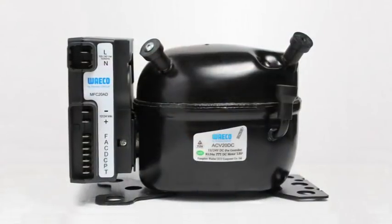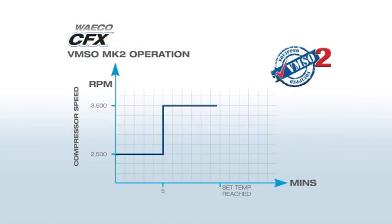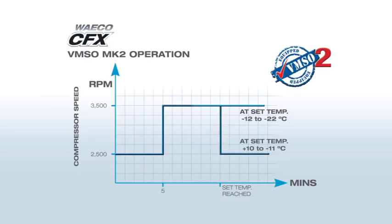Another important reason for the cooling performance and low power draw is the genuine Waco compressor, designed specifically for Australian conditions after years of testing and product development. Like its predecessor the Waco CF range, the new CFX range has inherited the clever VMSO function — Variable Motor Speed Optimization — improved for further efficiency. Basically, the motor speed varies according to the set temperature. Once the set temperature is reached, it reverts to economy mode. The result is fast and energy-efficient cooling with less wear and tear on the compressor.